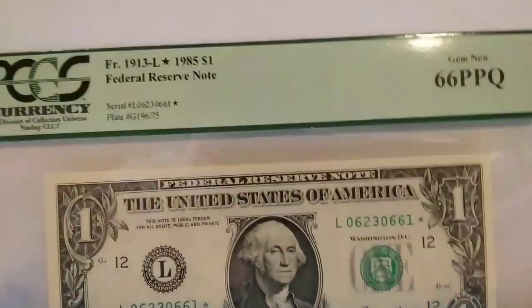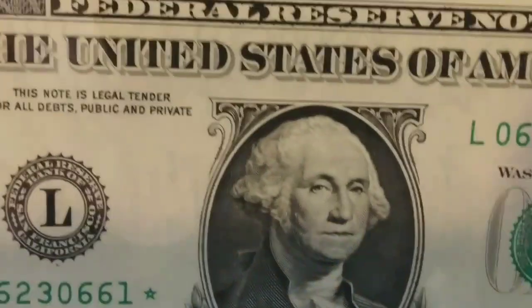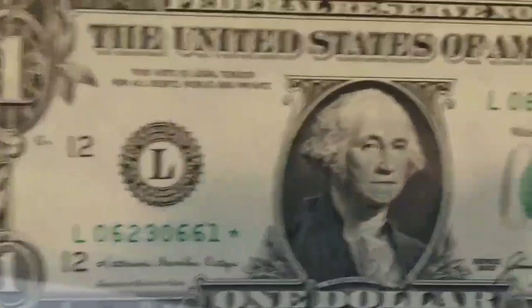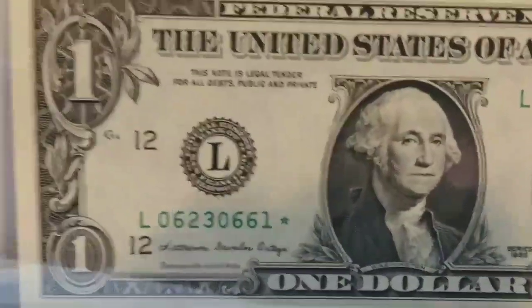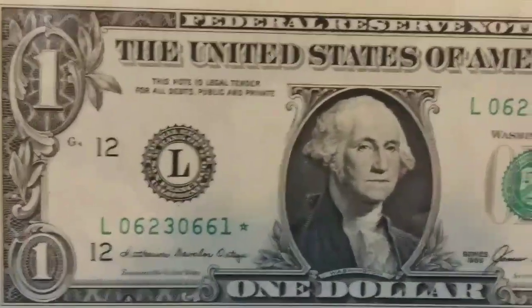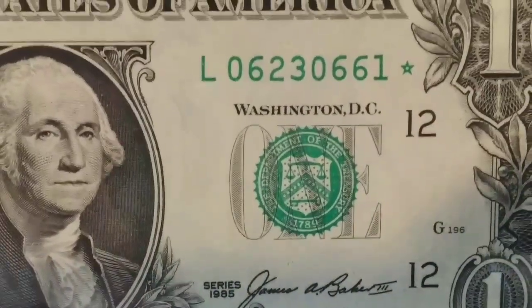I'm doing the best I can with the glare — sorry about the movement. It's very tough to videotape in these protective cases because they reflect so much. But it's a beautiful note right here, folks, from the 80s — great years, 1985.